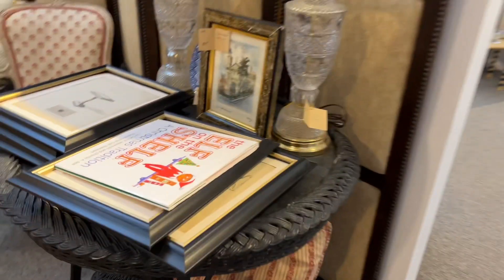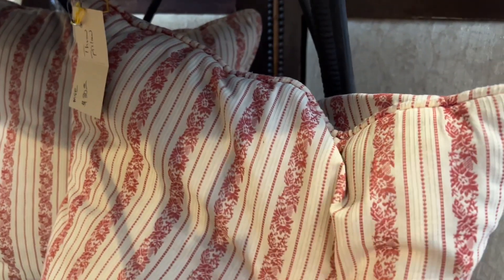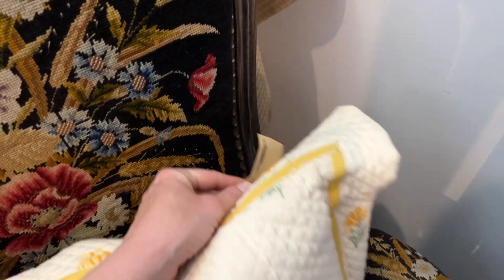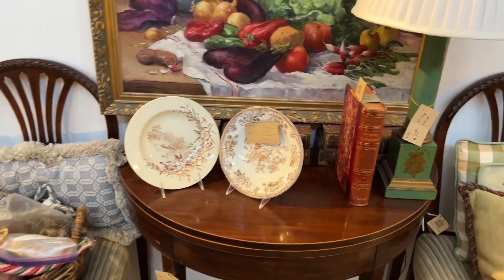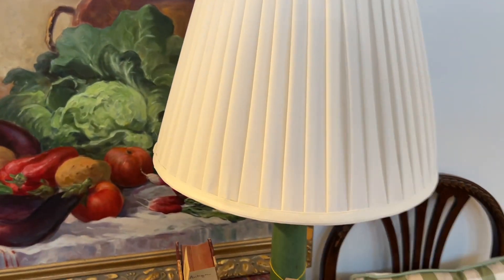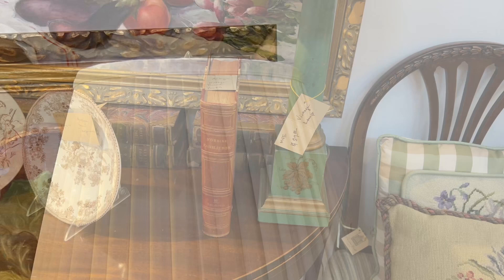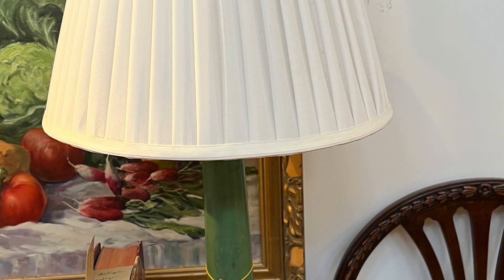I kept coming back to that chair, and I liked these pillows too — they would look great with the chair. This one was nice too, and it had a contrasting back. Pleated lampshade — beautiful work. Now that I know what goes into that, they always catch my attention. They're very time-consuming and I've tried a few with mixed results.